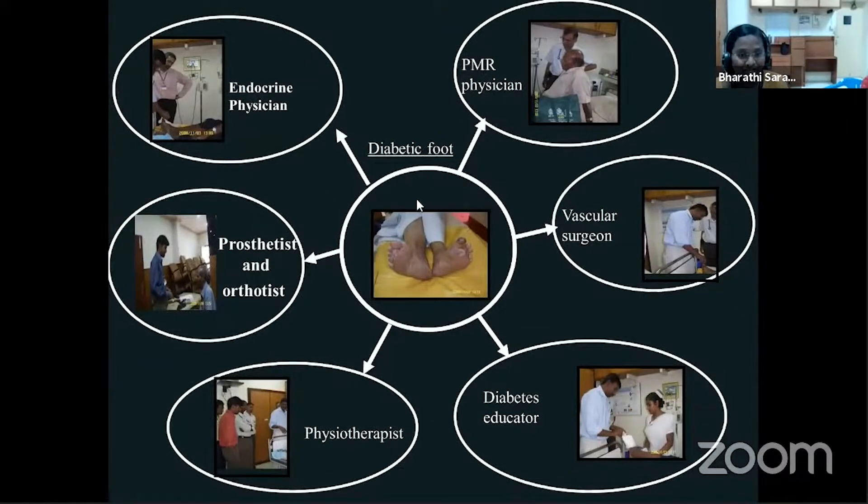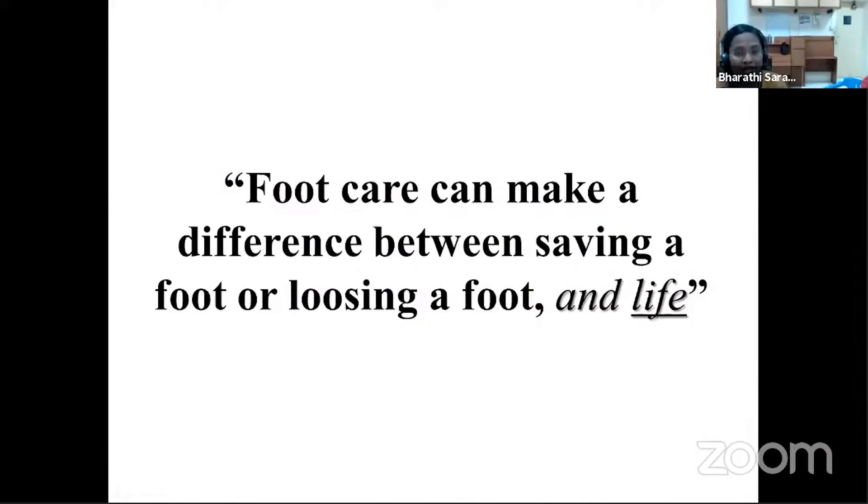With this burden in mind, here at the Department of Endocrinology and Diabetes, we work as a team of endocrine physicians, PMR physicians, prosthetic and orthotic technicians, vascular surgeons, physiotherapists, and diabetes educators in handling patients with diabetes and foot-associated problems to prevent foot care issues.